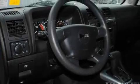Its top features include cruise control, an auto dimming rear view mirror, a keyless entry system, a CD player, and skid plates.